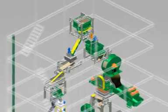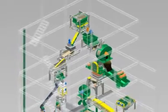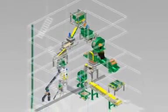Complete sampling solutions are provided for both wet and dry sampling applications, including complete turnkey and guaranteed plants.